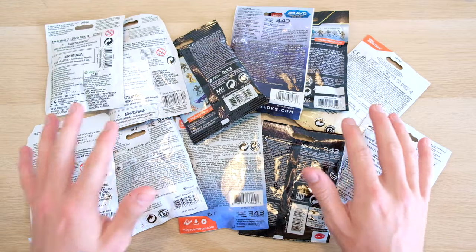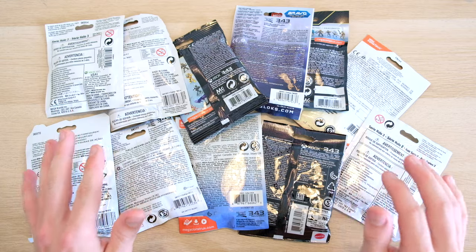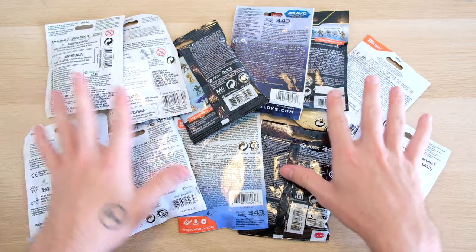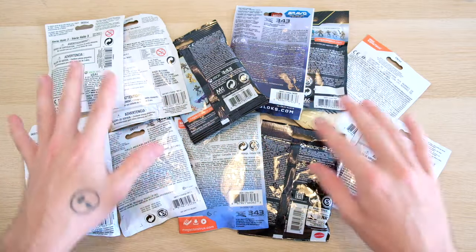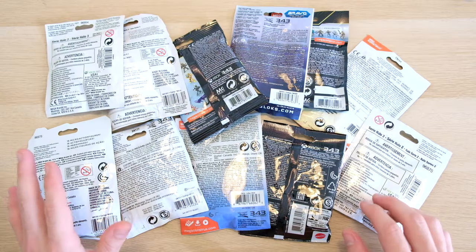Halo Mega Constructs has been around for over 10 years and at the very backbone of collecting these toys has been blind bags. So I thought I'd put some together today — a lot of rare ones, a lot of common ones, all different kinds spanning all the years of Mega Constructs, and I'm gonna open some of these up.